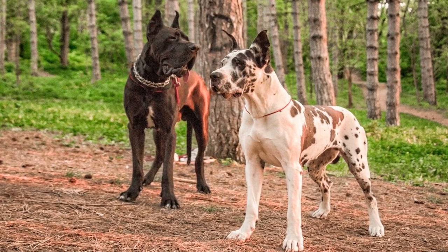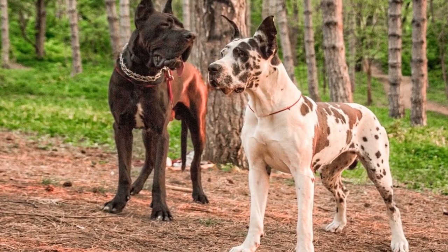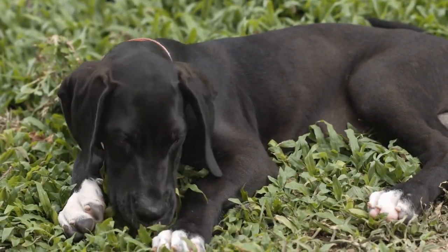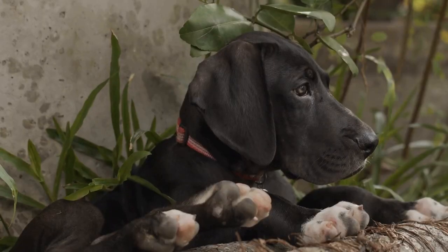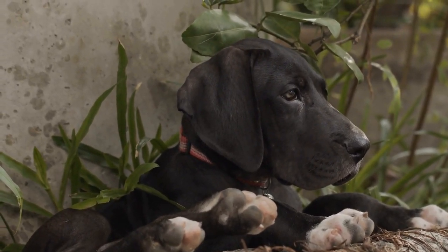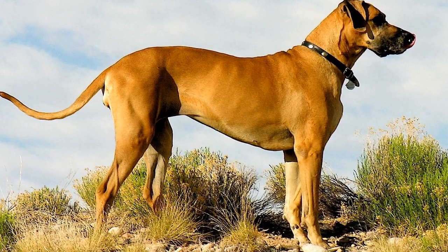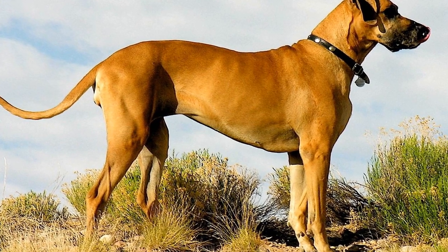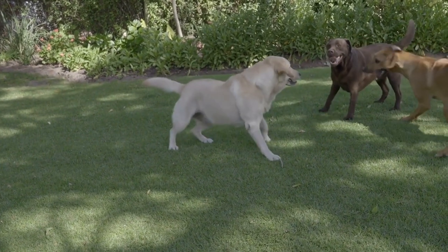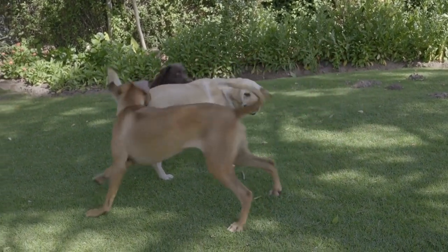Creating a routine: establishing a routine is crucial for crate training and housebreaking. Great Danes are intelligent dogs that thrive on consistency and structure. Feed your dog at the same time each day and take them outside for potty breaks immediately after meals. Specific potty break times should also be incorporated into the routine — taking your Great Dane outside first thing in the morning, after waking from a nap, after playtime, and before bedtime.